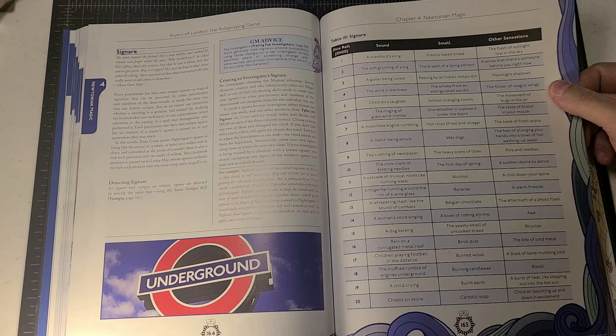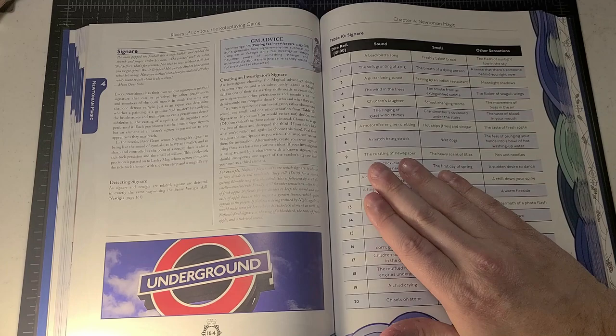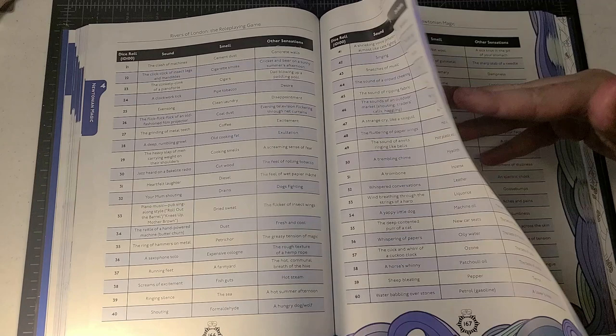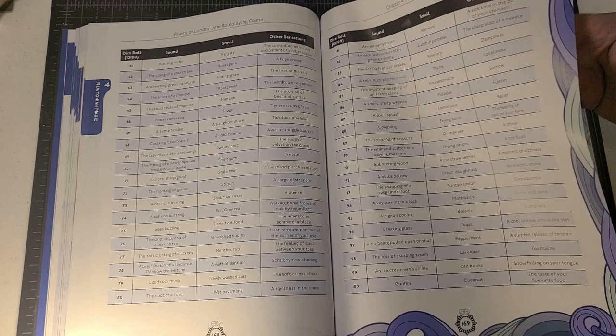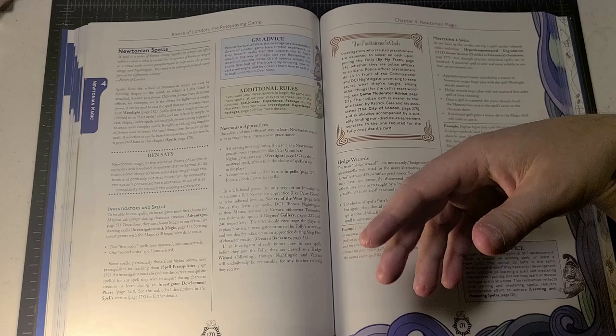There's a lot of guidance and a great table for how you can develop your signare. You could come up with it entirely on your own, roll on the table, or select from it. There's a column for sound, a column for smell, a column for other sensations — it's a d100 table, so there's lots of inspiration to encourage investigators to develop their own signare and be identified by other casters.